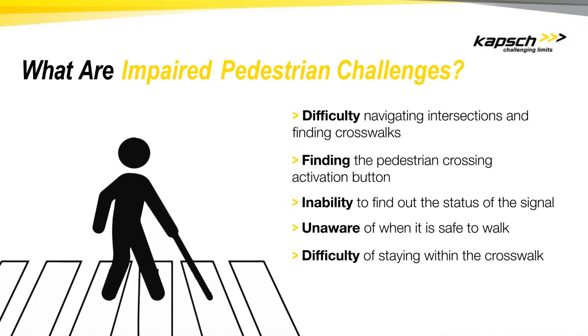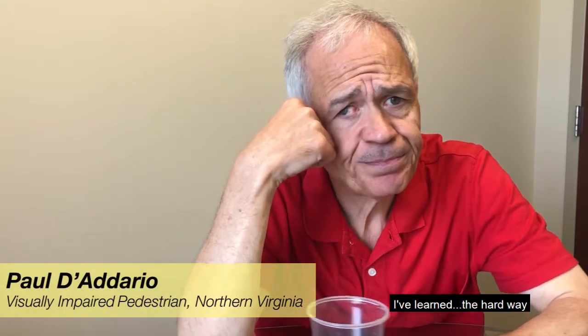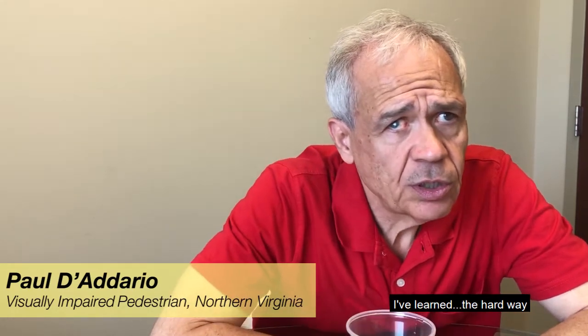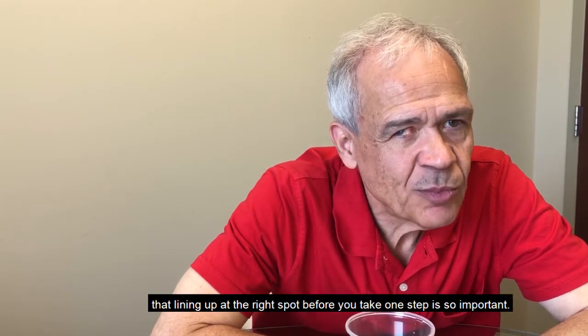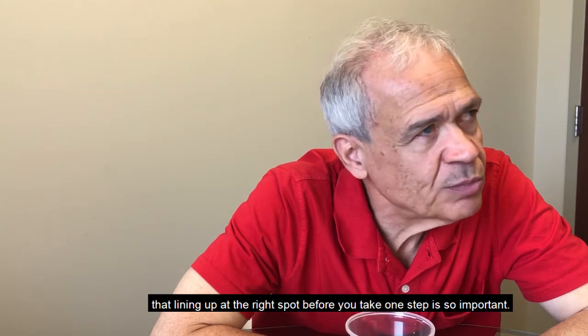Paul D'Odario will now share his experience navigating crosswalks with a visual impairment. He explains: "I've learned the hard way that lining up at the right spot before you take one step is so important."